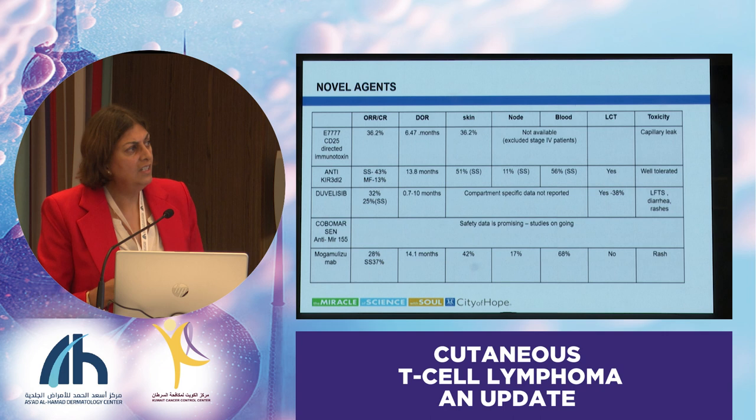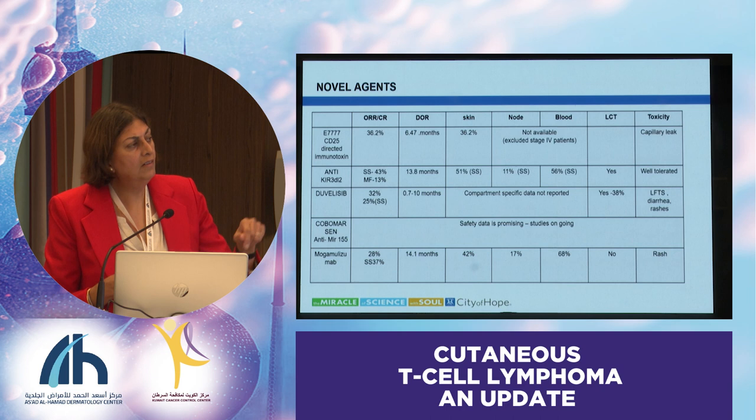It wasn't studied in different compartments, only because the FDA required us to imitate the same trial that was used in ONTAC years ago. This probably is going to get approved as the next line in the U.S. for treating cutaneous lymphomas and Sézary syndrome. Capillary leak is a big issue.